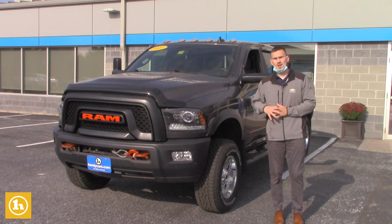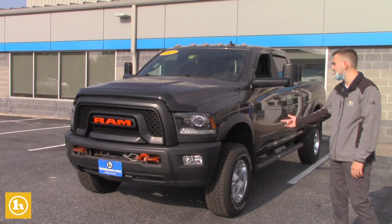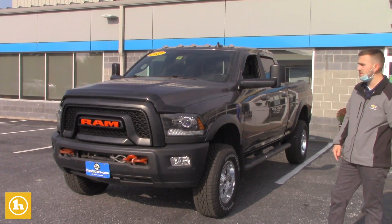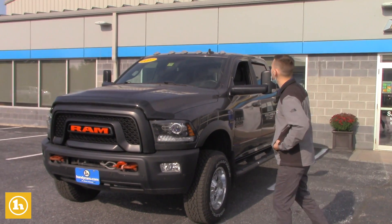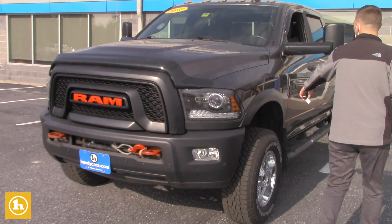You're interested in a 2500 pre-owned. You weren't really specific on brand, so I just pulled up this one and sent it to you — you had some interest in it. It's a 2017 Ram Power Wagon with the 6.4 liter Hemi in it.